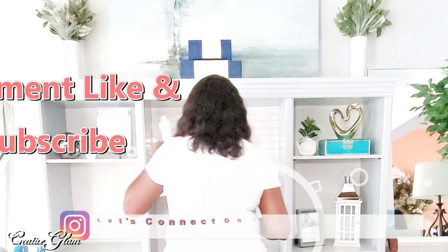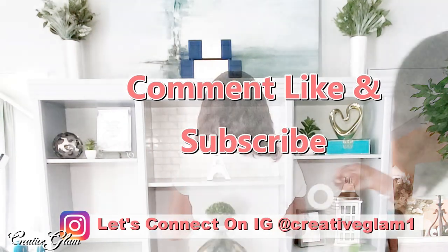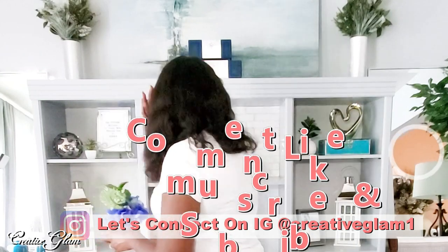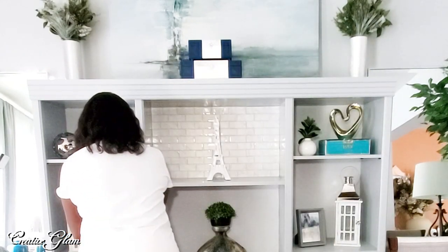Let's connect on social media — on Instagram and Pinterest at Creative Glam 1. I'm going to leave additional photos to this video over there. Stop by and check me out, and make sure you follow.